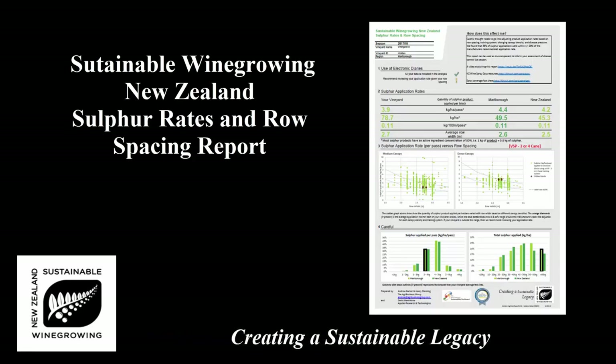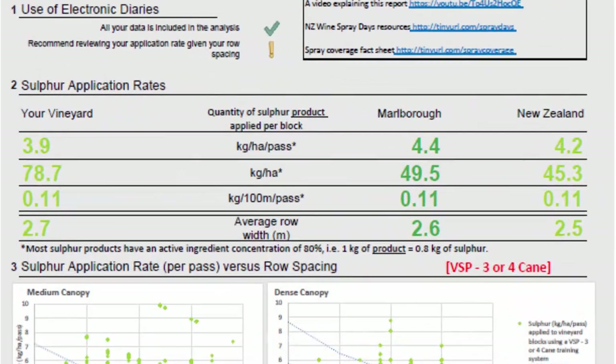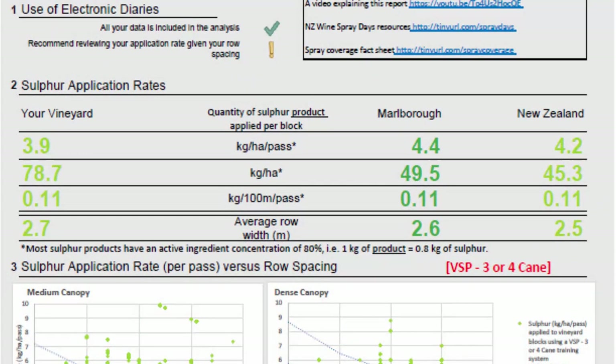Hi. This video explains your individualised sulphur rates and row spacing report. It includes individual, regional and national averages of sulphur product applied per hectare, per 100 metres, per application and for the whole season.